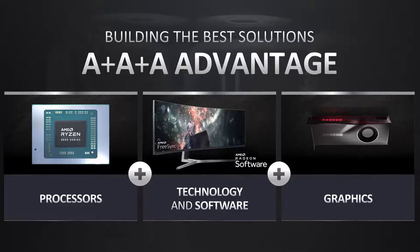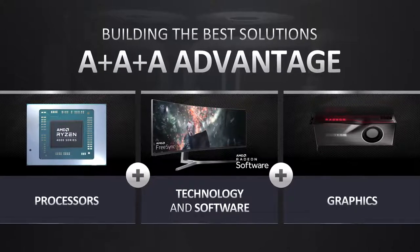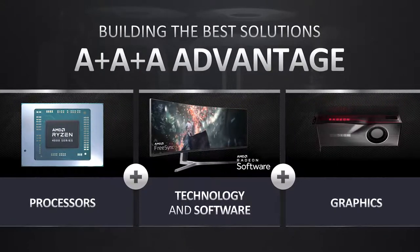At CES you announced the Dell G5 15 SE, which is the first laptop to have A-plus-A technology in it. Can you tell people who might be going out and getting that now — what does having A-plus-A and SmartShift inside of it mean to an end user? It's a very disruptive product, the Dell G5 15 SE, because through its implementation of SmartShift, we're basically giving you almost an entire higher tier of performance for free — really bringing a disruptive level of performance to that category of laptops.